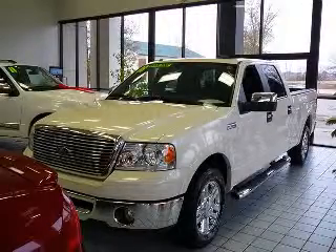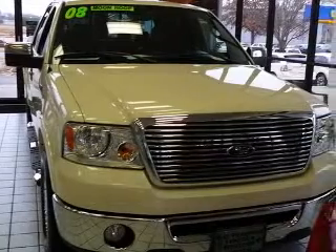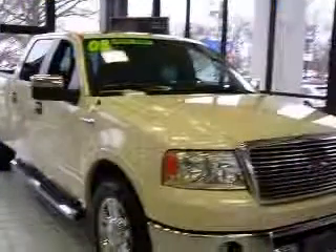We are proud to present this excellent 2008 Ford F-150. This F-150 has a 5.4L V8 engine and an automatic transmission.